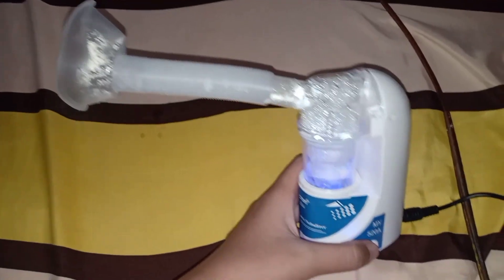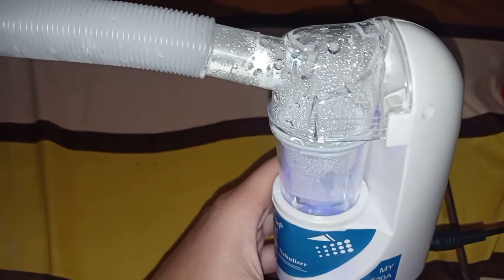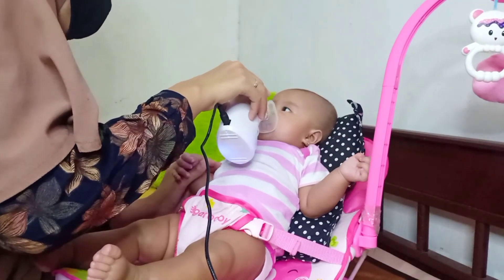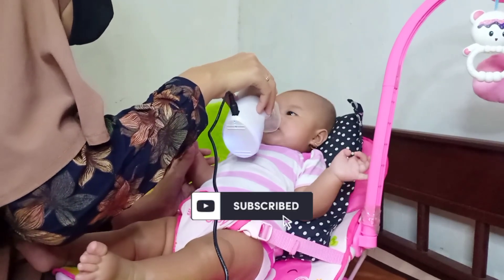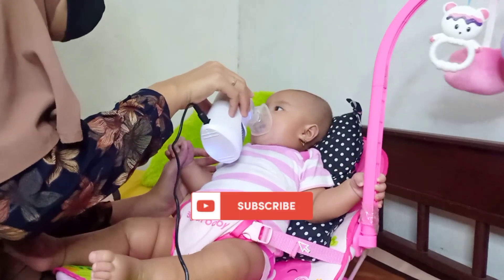Sekian video dari aku. Jangan lupa untuk berkonsultasi dengan dokter dulu tentang obat yang akan digunakan di nebulizernya sesuai dengan keluhan. Jika videonya bermanfaat, jangan lupa klik tombol like, subscribe, dan jika ada pertanyaan tinggalkan di kolom komentar. Semoga kalian semua cepat sembuh, terima kasih sudah menonton.